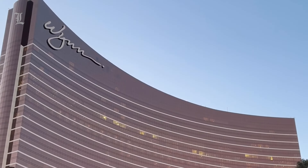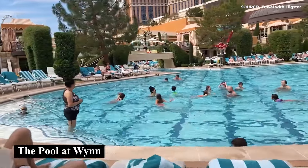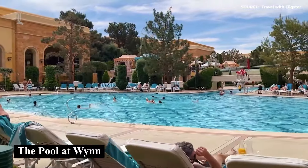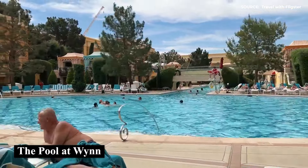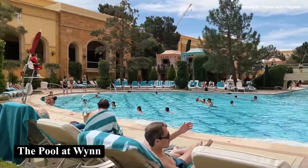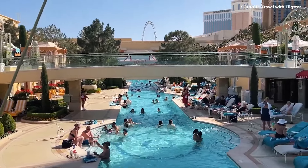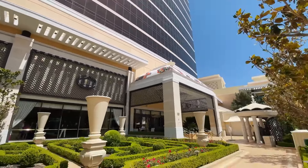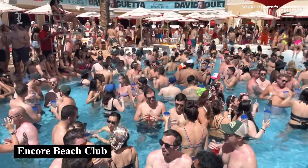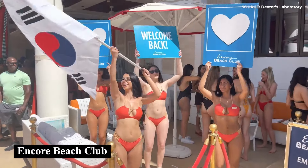This is likely to be something that guests will care about, especially in the blistering summer months in Nevada. Guests should note that those staying at Encore will have access to Wynn's pools, but not the other way around. So guests of the Encore are actually able to experience more pool options than those at Wynn. Encore also has more pools than Wynn, including the lauded Encore Beach Club, which offers live music and an adult-only atmosphere.